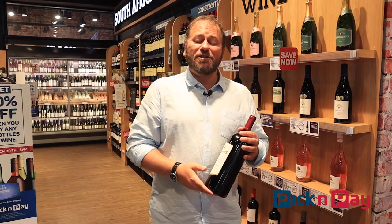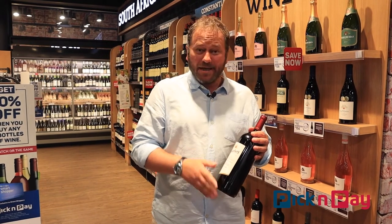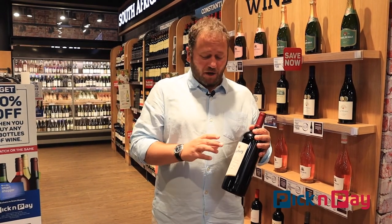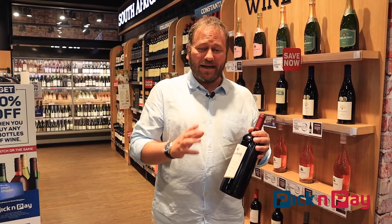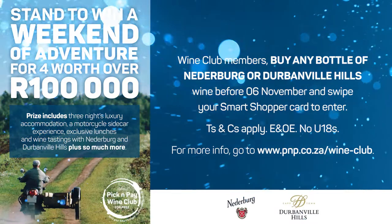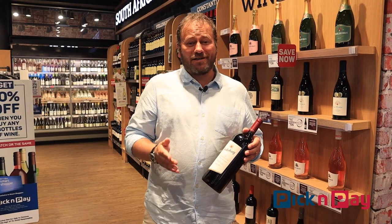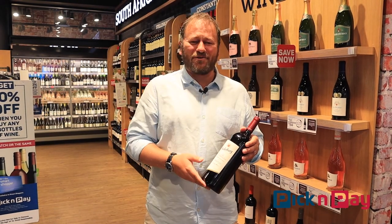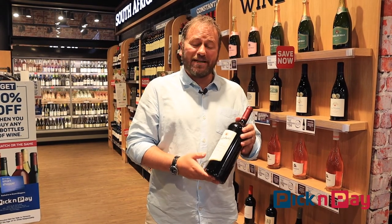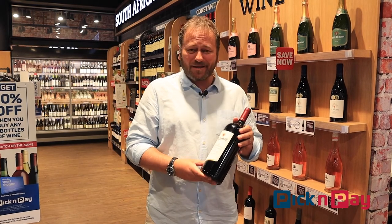On top of that, you'll stand a chance of winning one of the great prizes you'll see in the wine world this year. Because if you buy any bottle of Niederburg at Pick and Pay over the course of this month, you will go into a draw — and the competition is 100,000 rand worth of the greatest wine experience you will ever have. So look out for that competition and the extraordinary prize, and look out for the magnum of Niederburg Cabernet Sauvignon at just 184 rand for the month.